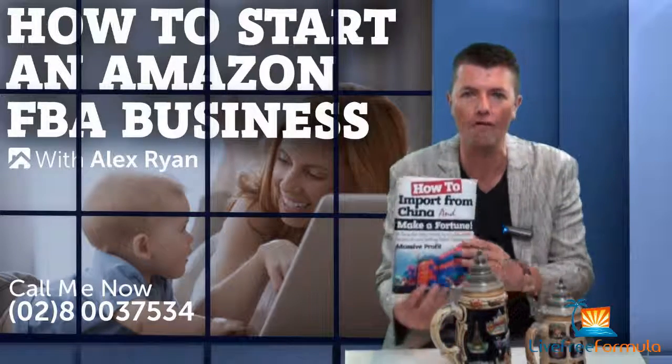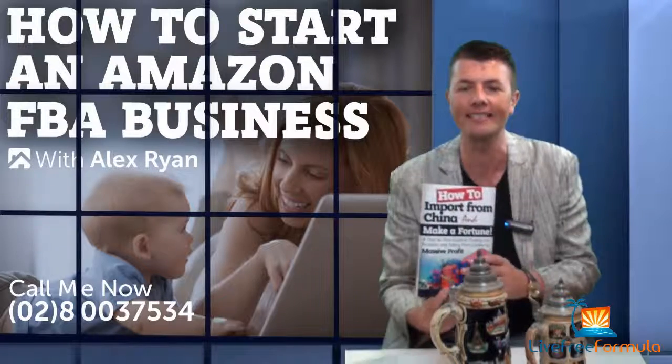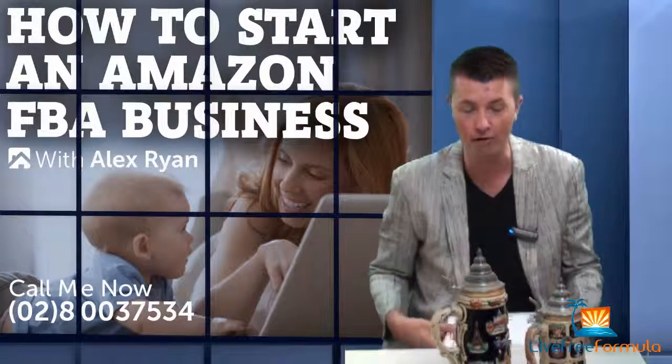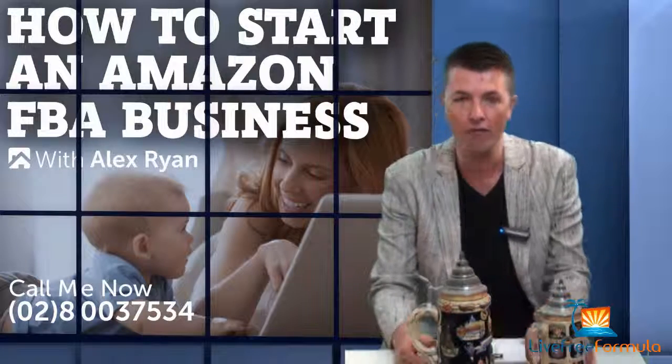My name is Alex Ryan, author of 'How to Import from China and Make a Fortune.' I've been helping Amazon sellers get up and running for about three years, and I've been in the import-export game for about ten years, buying and selling products since 2003. Today's video we're gonna walk you through a basic product.